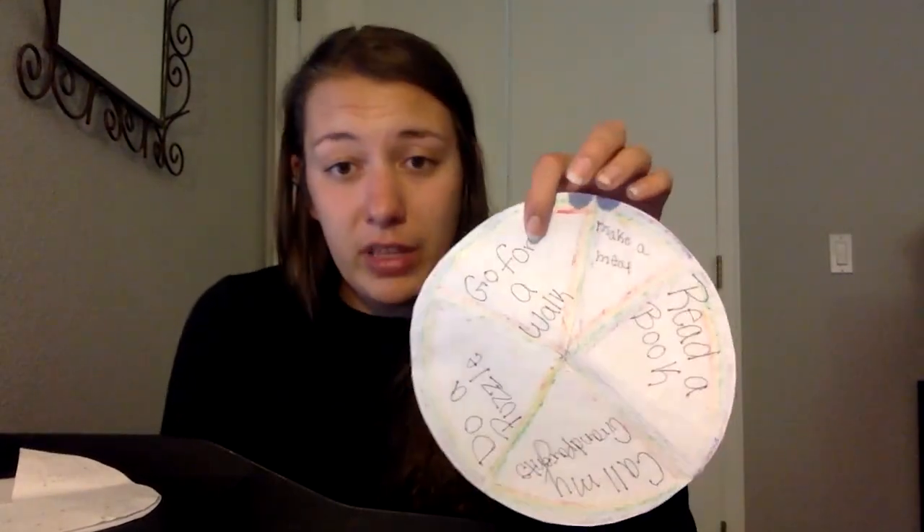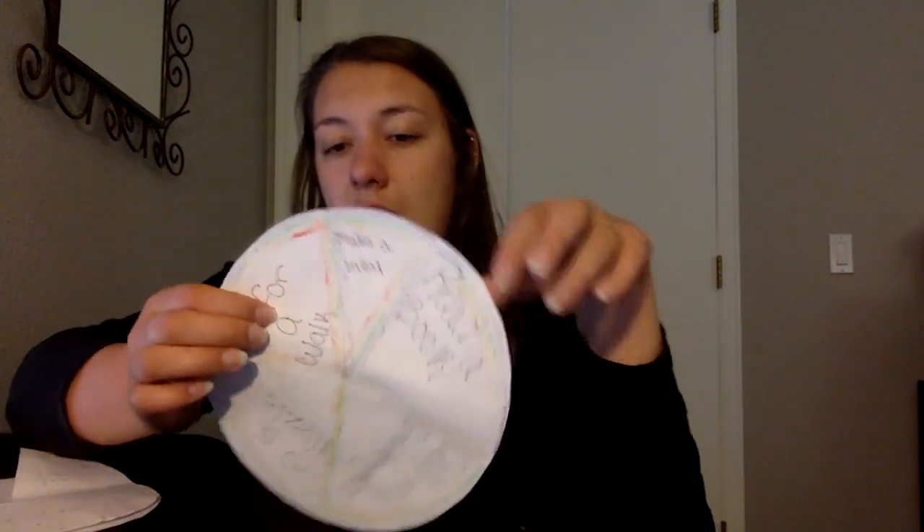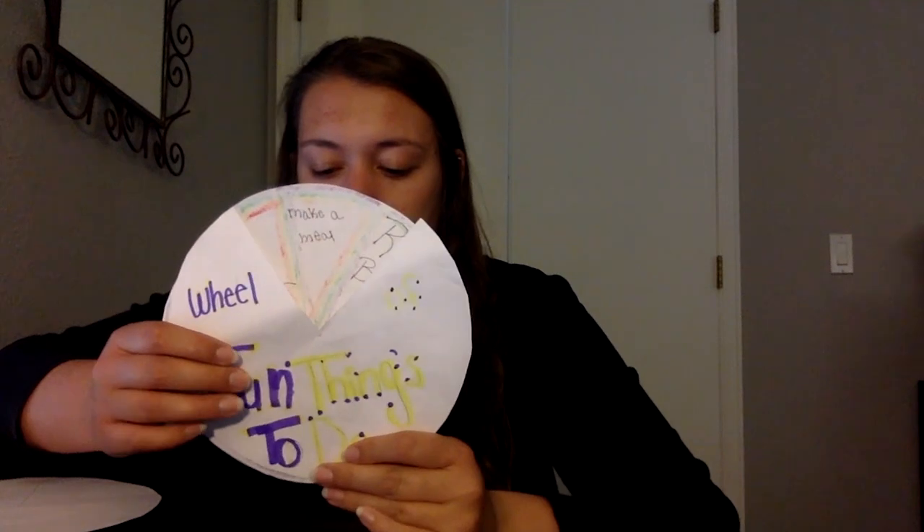Now comes the real fun part: deciding what you want to put in your triangles and decorating them. I used just words with some crayon to make it look cute and fancy, but you can draw pictures, use crayons, colored pencils, or markers — whatever you want. You can do pictures and writing, or just pictures, or just writing. Use your creative minds and make it all you. I'll show you mine: in the five triangles I've written five different things to do — go for a walk, do a puzzle, call my grandparents, read a book, and make a meal.